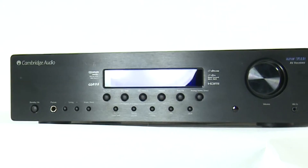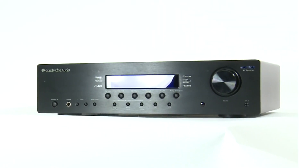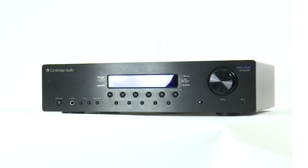We also have four 3D-compatible HDMI inputs which also support audio return channel. You can easily set the 351R up by yourself using our Camcast Auto Speaker Setup.